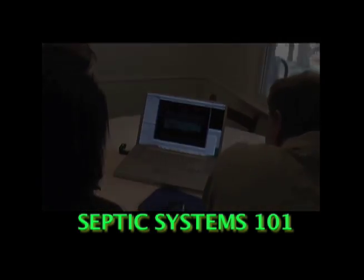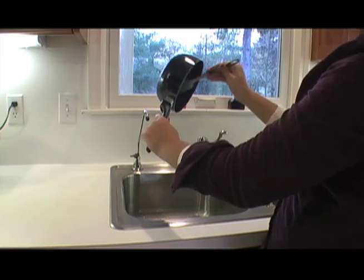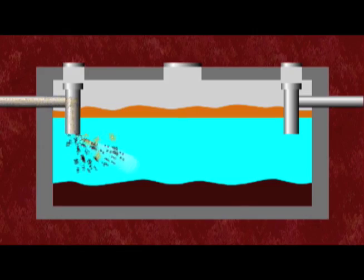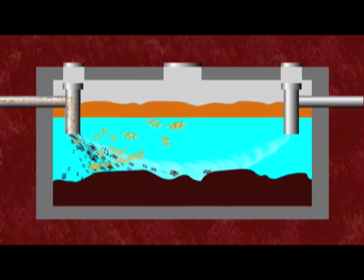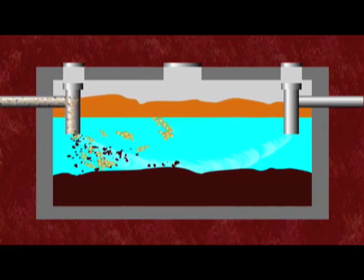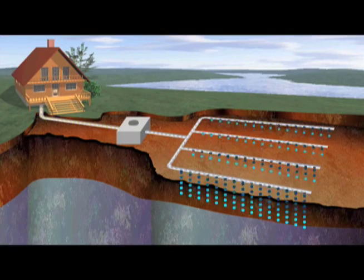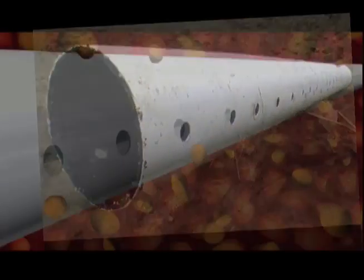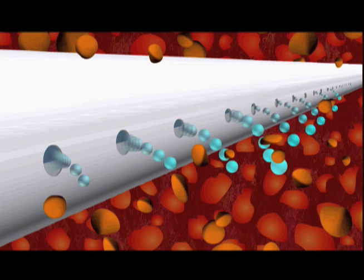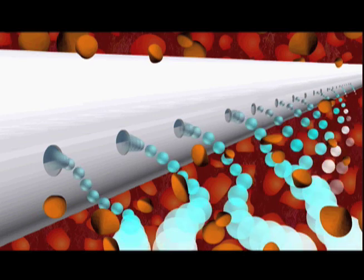Understanding your septic system is the first step to keeping it working properly. Here's how it works. When the waste water from the house enters the tank, some of the solids settle to the bottom, and other materials such as oils and fats float to the top. Only the liquid from the middle zone leaves the tank for the drain field, where it flows through a series of pipes with openings that allow the water to percolate into gravel surrounding the pipes. As the waste water moves into the gravel and the soil underneath, the contaminants in the sewage are filtered and treated with bacteria that occur naturally in the soil.